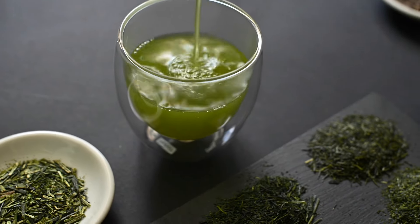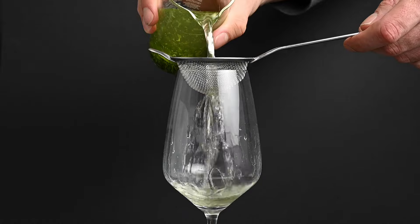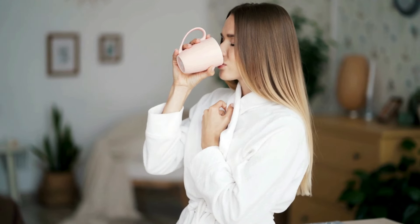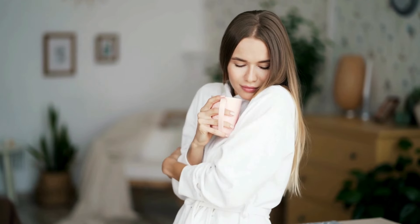So right off the bat, is green tea good for a sore throat? The answer is yes. There are many components that make green tea good for a sore throat. If you've ever drunk a cup of green tea when you've had a sore throat, you'll know that it can be very soothing. Now let's get into the details and talk about why green tea helps sore throat symptoms.